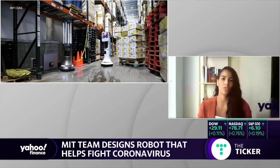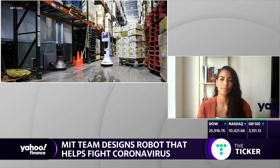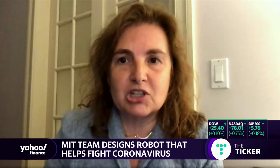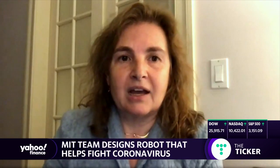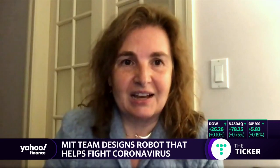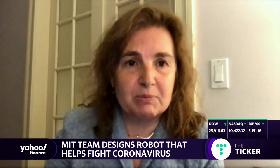So how quickly can it do that? The robot, for the particular space we have deployed it in — which is the Greater Boston Food Bank, a space that is particularly important in Boston's fight against coronavirus because a lot of people get their food and sustenance there — the space is 4,000 square feet and the robot can cover it in half an hour. We have computed the speed of the robot so that it delivers the right dosage to neutralize the germs.